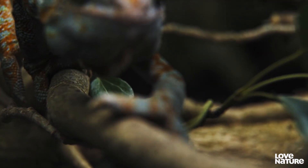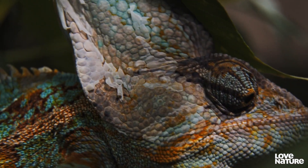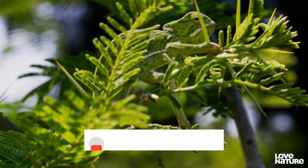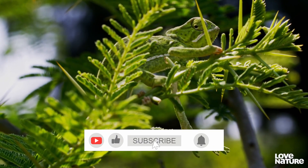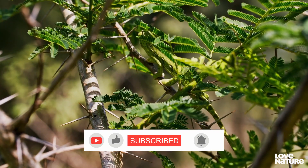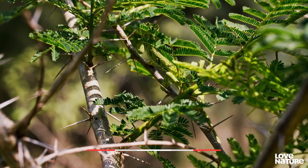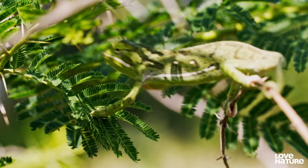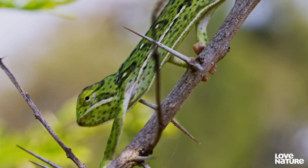Chameleons are renowned for their ability to blend into the foliage in a deadly game of hide and seek. The Yemen chameleon adds a final flourish to its disguise, adopting a swaying motion as it hunts, like a leaf moving in the breeze.